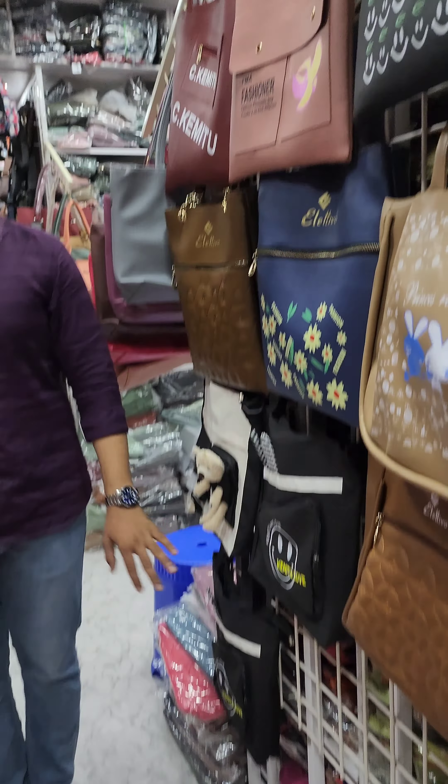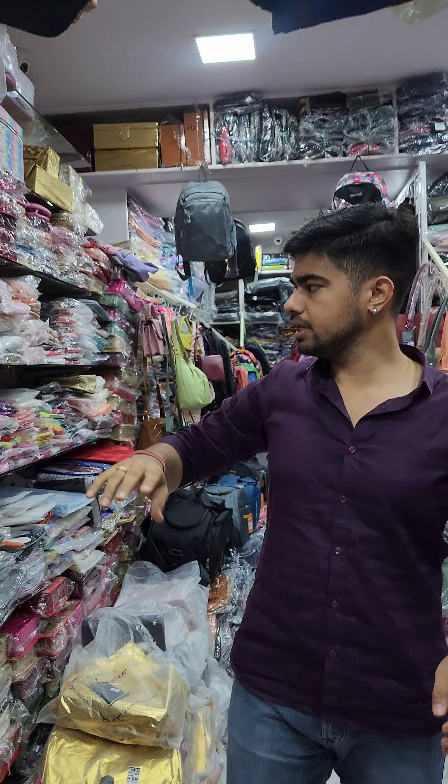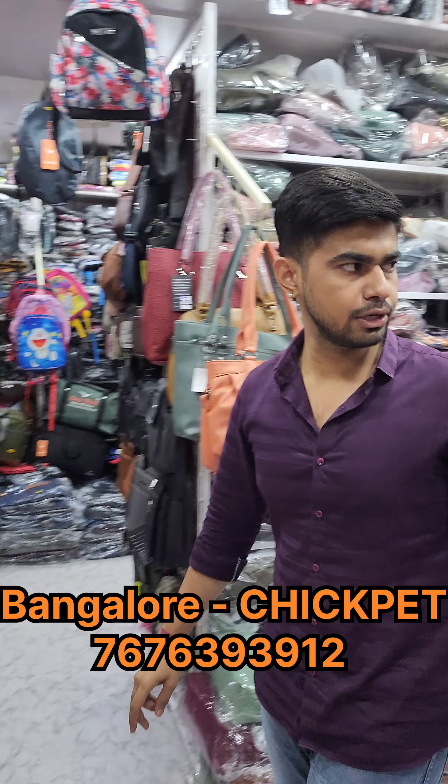We have tote bags, flannel boxes, jewelry pouches, grammel boxes, makeup kits, jewelry pouches, bangle pouches, and handbags.